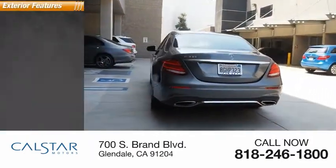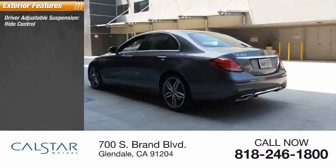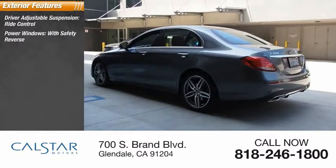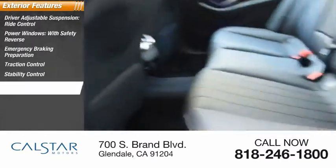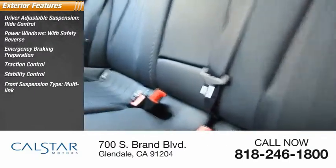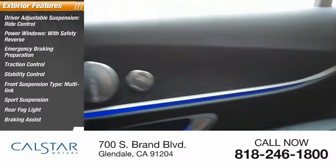Here are some of this vehicle's great options: driver adjustable suspension ride control, power windows with safety reverse, emergency braking preparation, traction control, stability control, front suspension type multi-link sports suspension, rear fog light, braking assist, and power brakes.